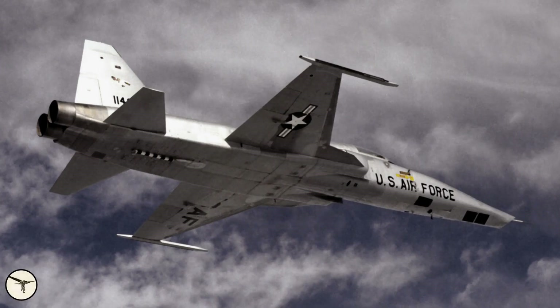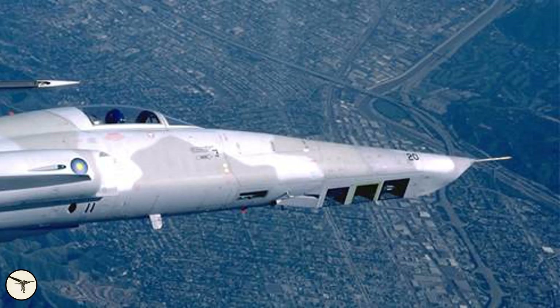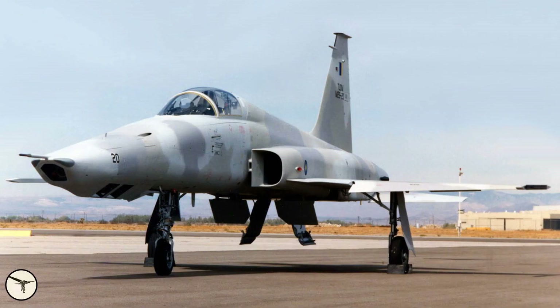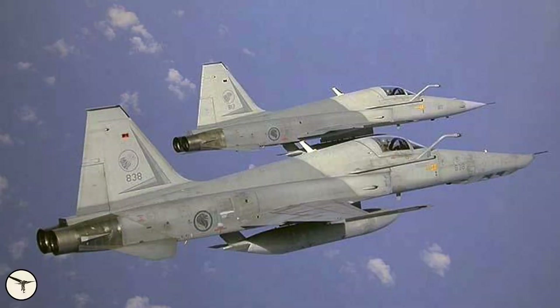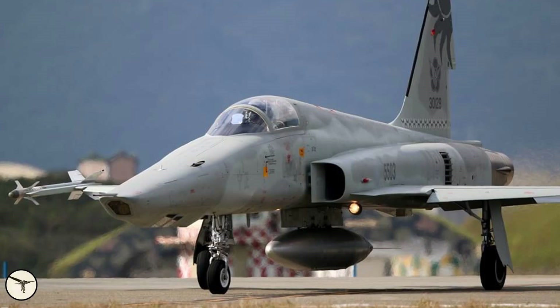The reconnaissance variant of the Tiger was developed in 1979 by Northrop as a private venture. The nose was extended 20 cm and could carry four KS-121A 70mm cameras. Because of a high unit price only 12 were sold — 2 to Malaysia and 10 to Saudi Arabia. In addition, Singapore converted eight of its own E models and seven aircraft from Taiwan to RF-5E standard.